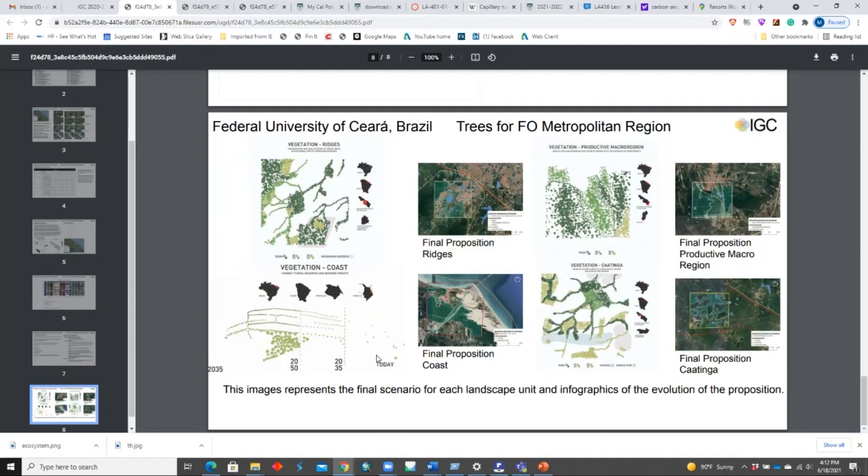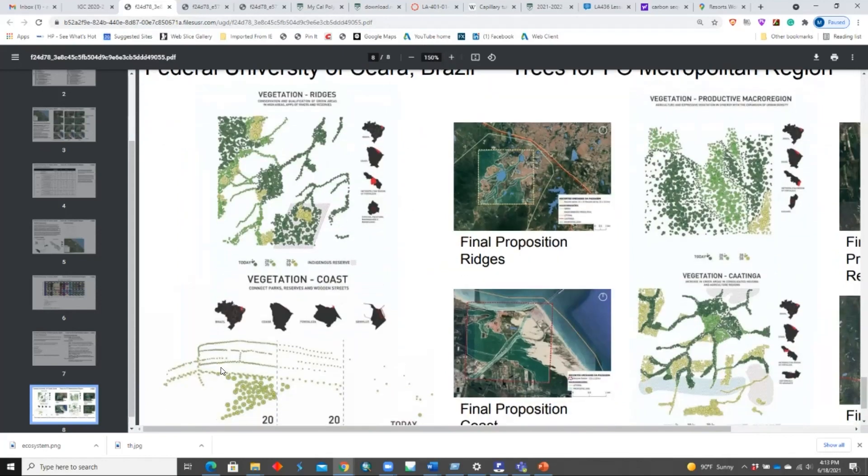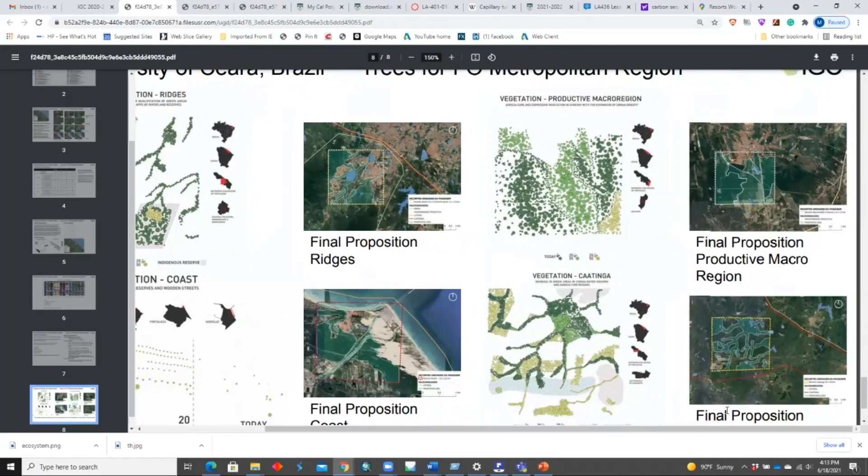The projection of each sample showing the participants. The final results for each sample — because we divided the metropolitan region, which is too big, and we had a small group, into smaller parts — show propositions for each part and final infographics with the evolution of the greens through the years: today, 2035, and 2050. Thank you, and sorry for those technical difficulties.